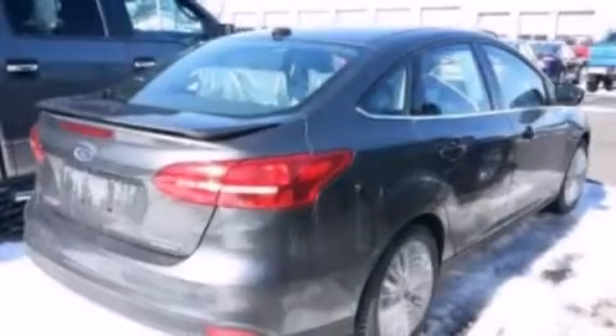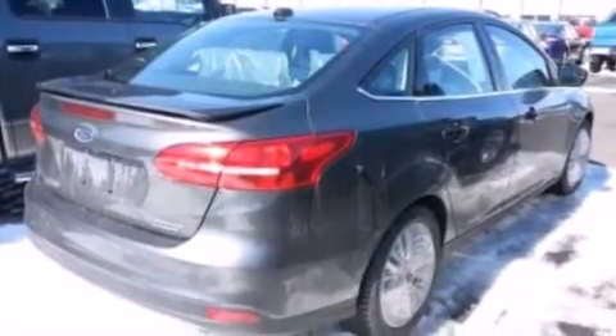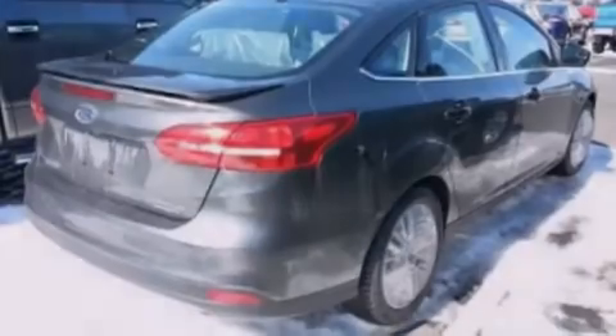Additional top features include aluminum wheels and a tire pressure monitoring system. The following features are also included: air conditioning with automatic climate control, a split folding rear seat, and cruise control.